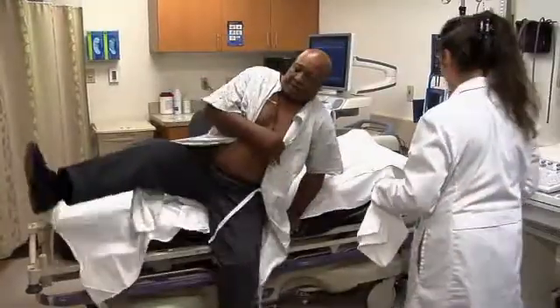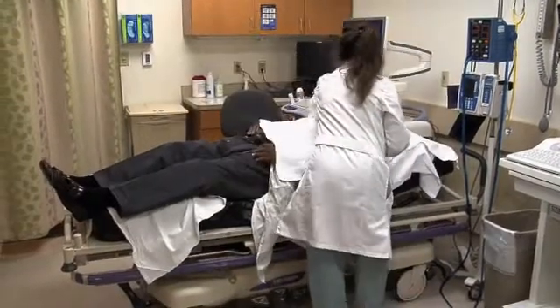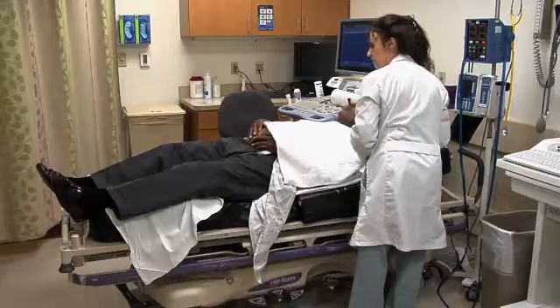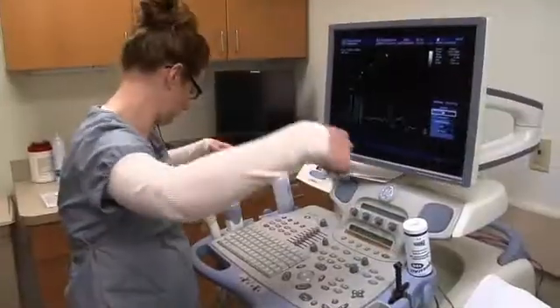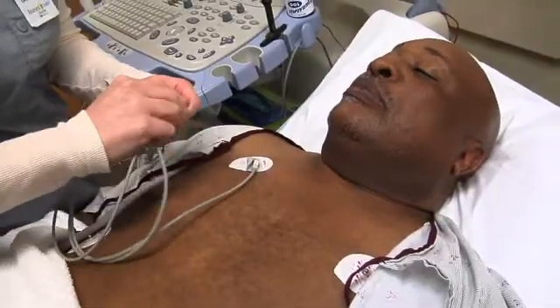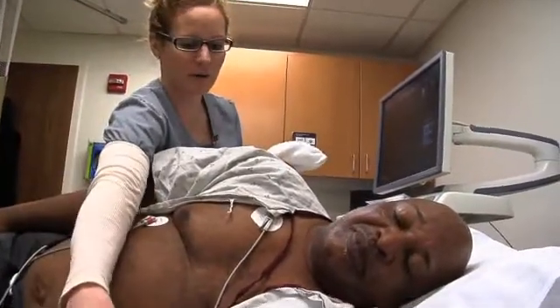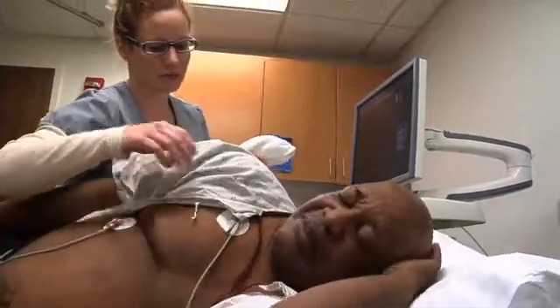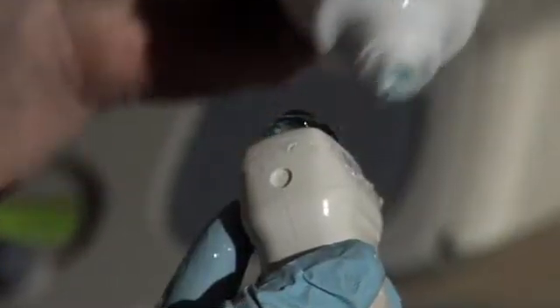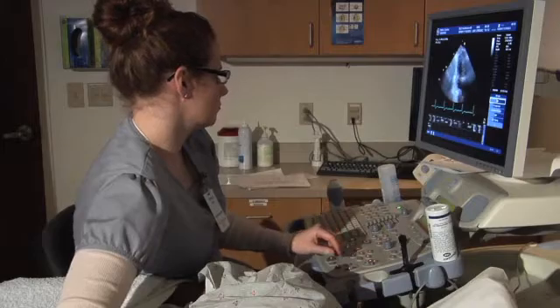To prepare for the echocardiogram, we'll need you to remove your clothing from the waist up and put on a hospital gown, open at the front for access. We will then put three electrodes on your chest so that you may be attached to the heart monitor on the echo machine. You will then be asked to lie on your left side with your left arm above your head. In some cases, we may ask you to lie on your back. We place a probe with cool gel in four different places on your chest, allowing us to obtain a series of ultrasound images of your heart.